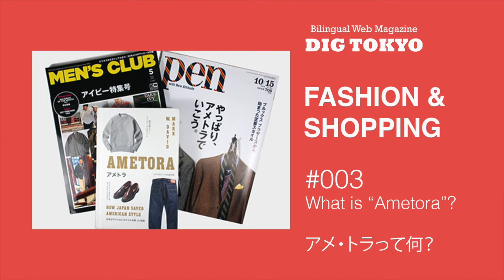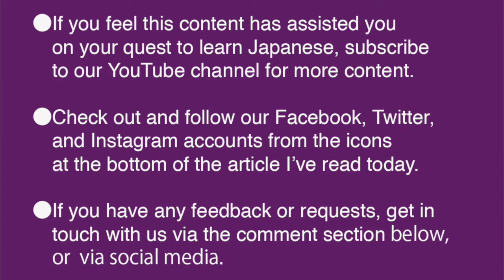I also wrote about brands like Paul Stewart, Tommy Hilfiger, and J Press. If you feel this content has assisted you on your quest to learn Japanese, please subscribe to our YouTube channel.